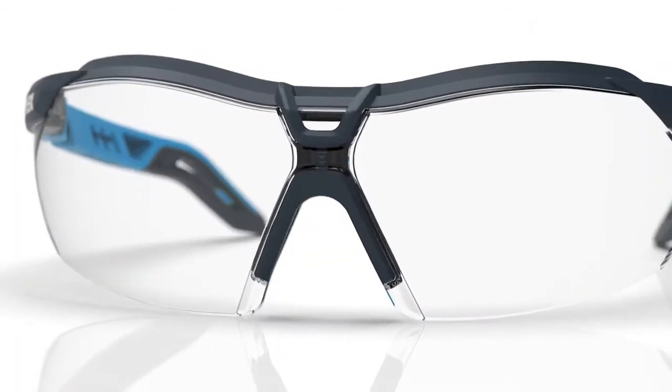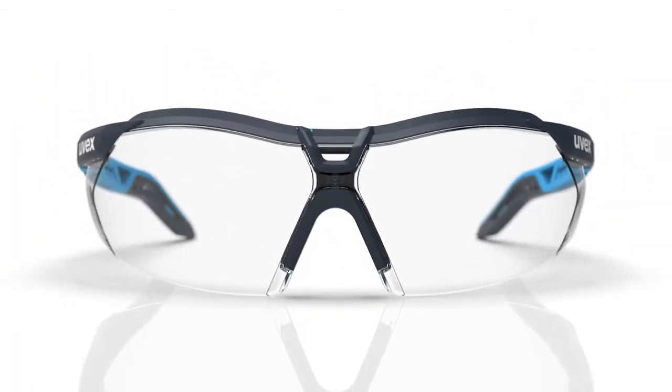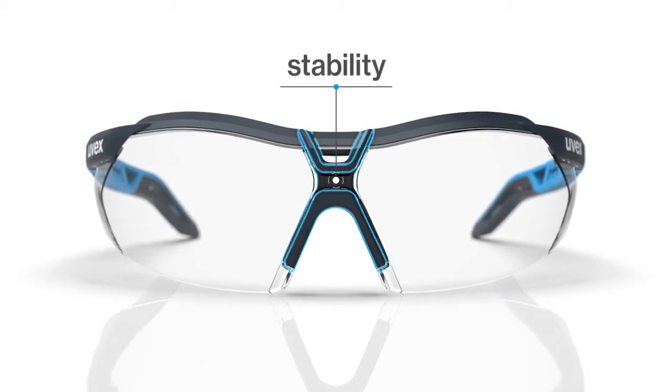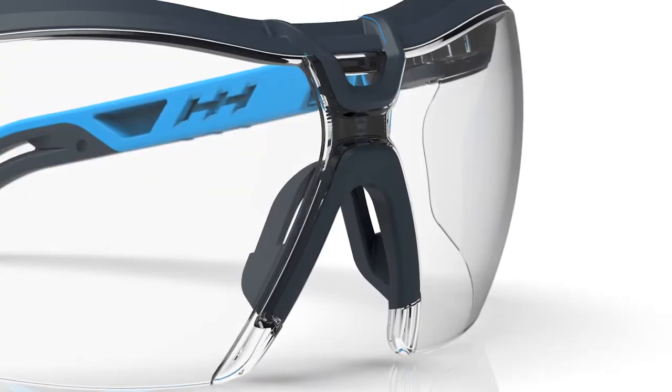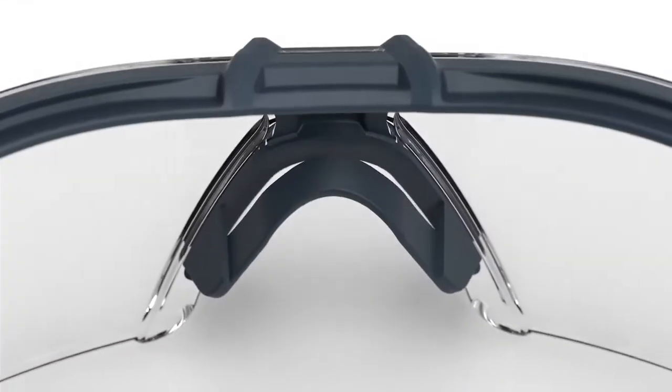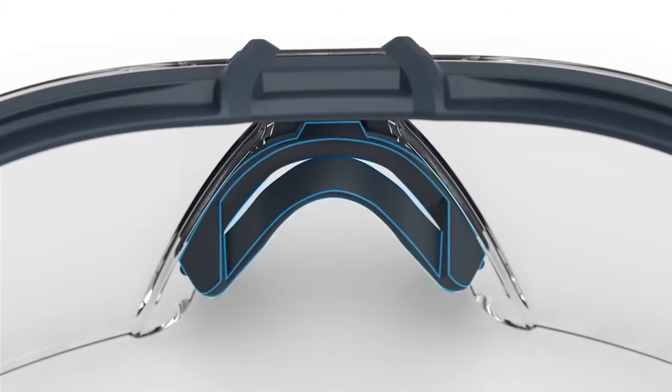The brow guard cross grips the lens in the front for a modern twist on weight distribution, low pressure face contact, and solid durability. A seamless ventilation pocket provides better breathability and increases airflow, creating a softer and lighter fit.